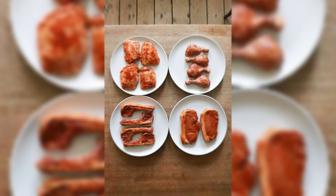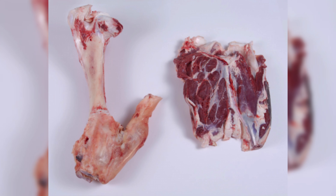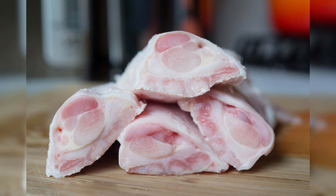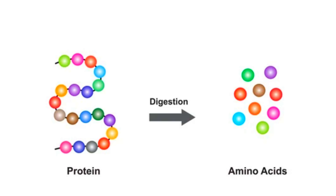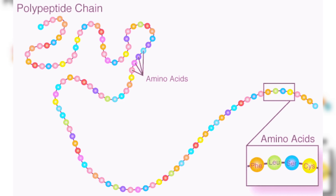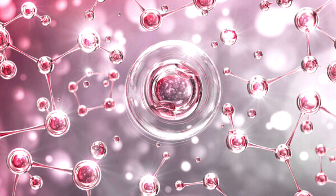Bone-in meats are collagen-rich and promote skin health. They contain connective tissues like tendons and ligaments that release collagen when cooked, providing your body with essential amino acids like glycine, proline, and hydroxyproline for collagen formation.